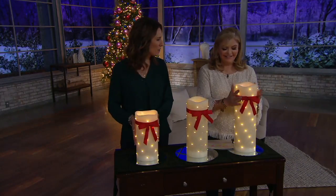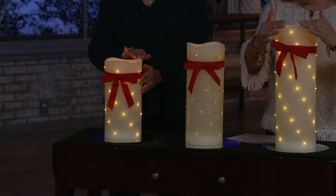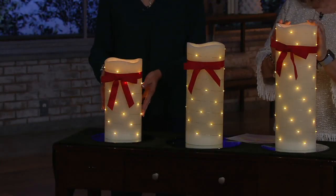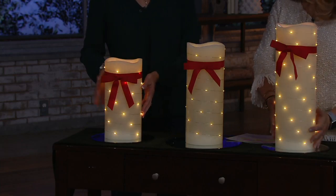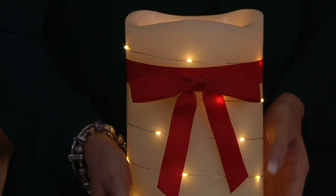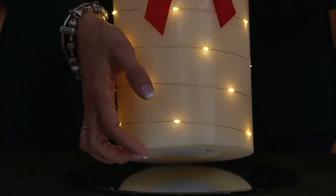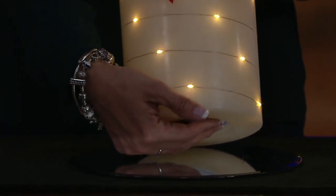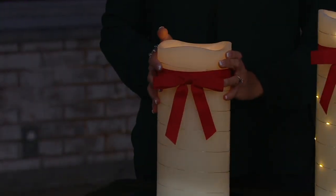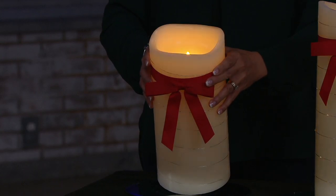It's a flameless candle with that gorgeous real wax finish. It's tapered around the edges, so if you're using it as a centerpiece on a foyer table, from every direction you're getting the same view — it doesn't have a true back or front. The real beauty is that you have the option to use it with or without the fairy lights, and right on the bottom is how you switch it. When I turn it the other way, the fairy lights are off but the flame is still lit.